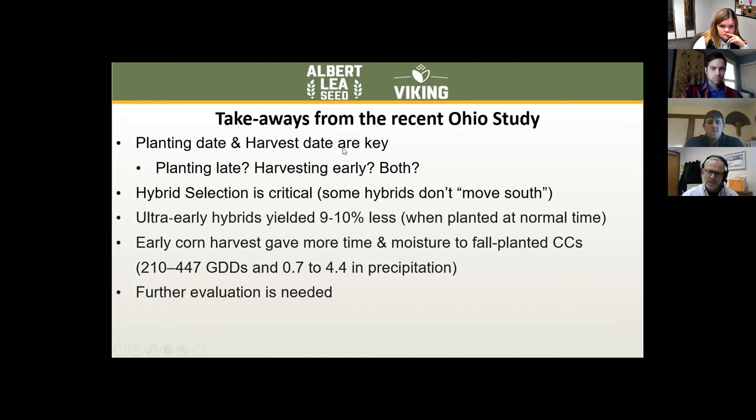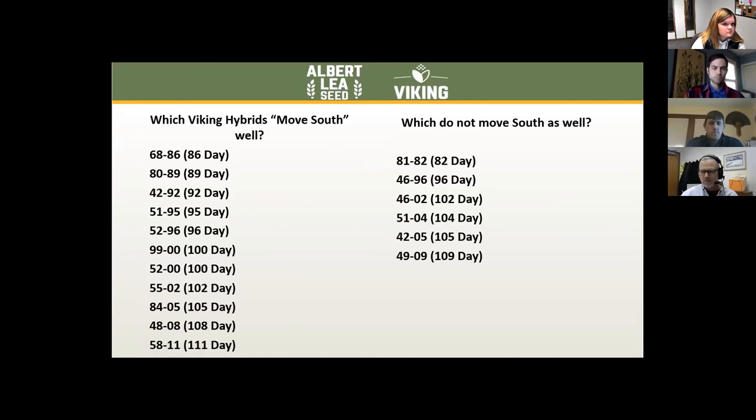Here are the key takeaways from that Ohio study: planting date and harvest date are critical. Hybrid selection is critical — some of the early hybrids did just fine and were very competitive, while others really didn't perform well and gave up a lot of yield. In this one study, ultra-early hybrids yielded nine to ten percent less when planted at a normal time frame. We are thinking about which of our hybrids and soybean varieties move south as early-planted hybrids, in case you want to relay crop or have a shorter season to allow more time for a cover crop.